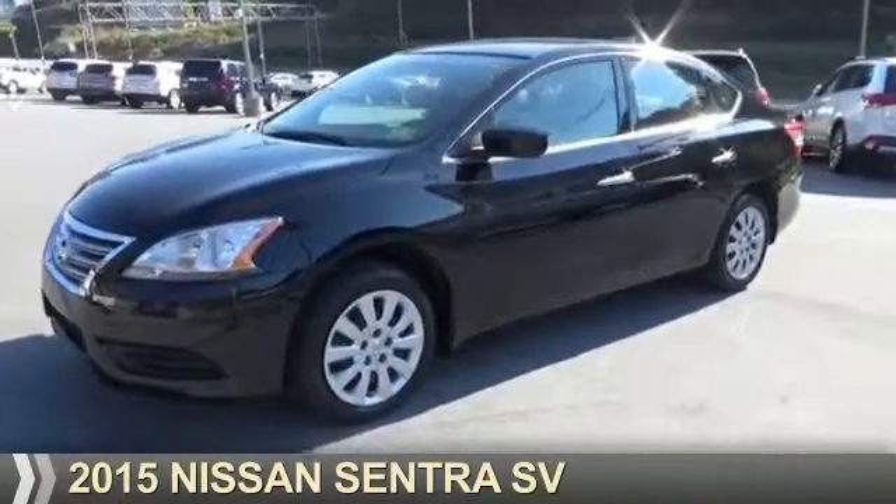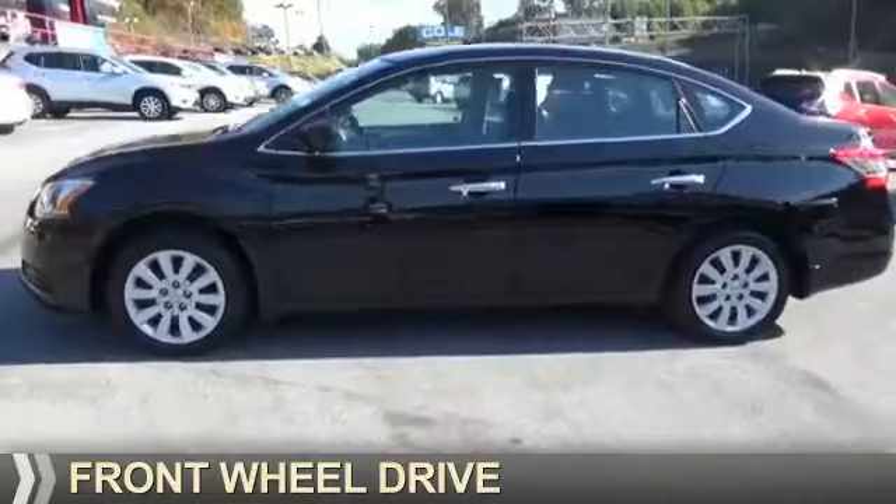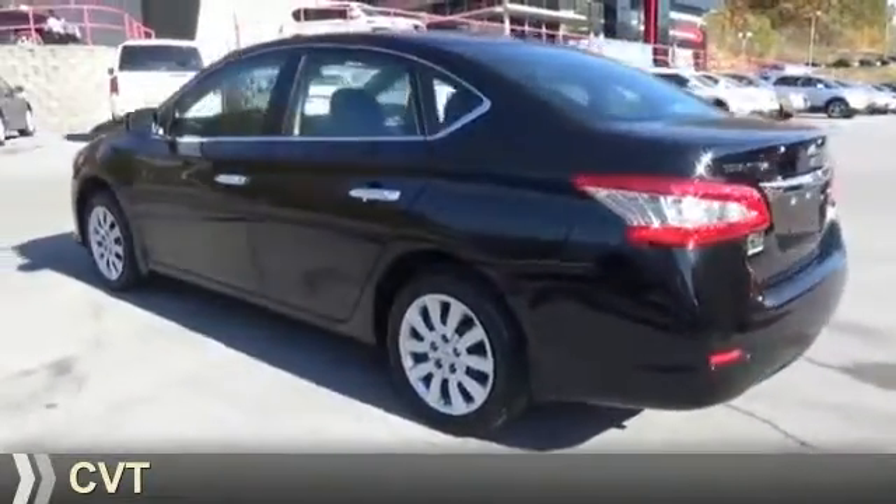Presenting the 2015 Nissan Sentra. It's powered by Front Wheel Drive, a 1.8-liter four-cylinder engine, and a continuously variable transmission.